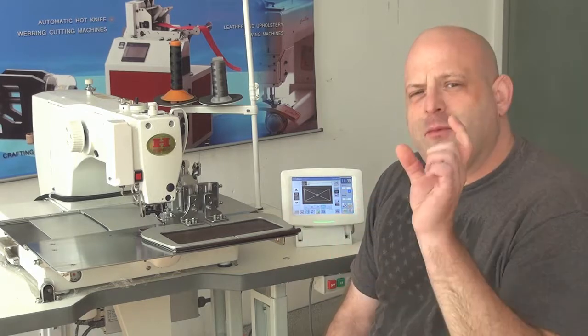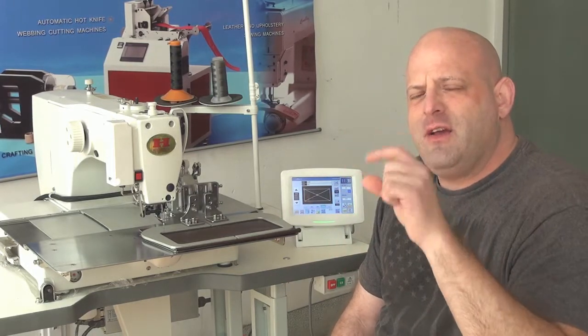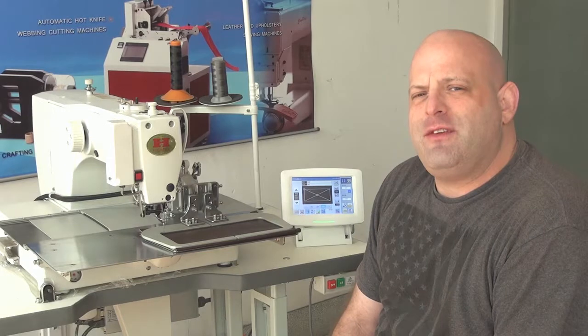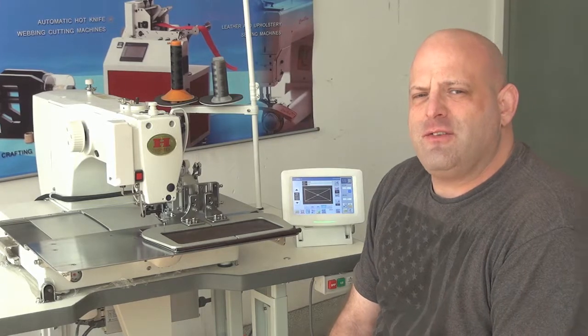With the shuttle hook mechanism, the shuttle hook actually oscillates back and forth 180 degrees, whereas a rotary hook mechanism is just continual rotation. A shuttle hook mechanism is more advantageous for sewing heavier weight materials with heavier weight thread. It also provides a cleaner looking stitch in certain applications.